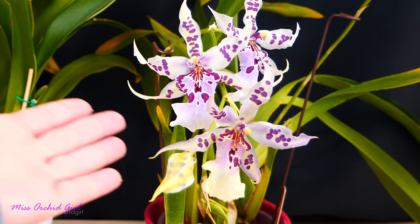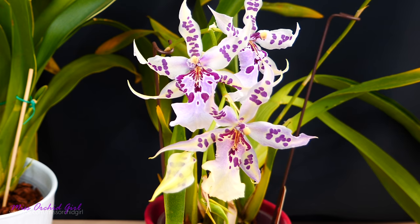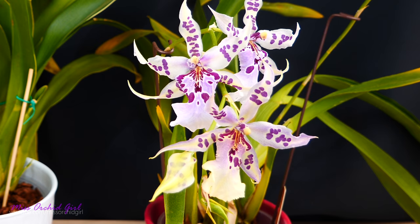The bad news is mealybugs prefer flowers, and flowers are some of the most sensitive parts of the orchid. The good news is mealybugs are also easy to eradicate and there is a way in which you can actually save the flowers as well. So I will take you through that today.